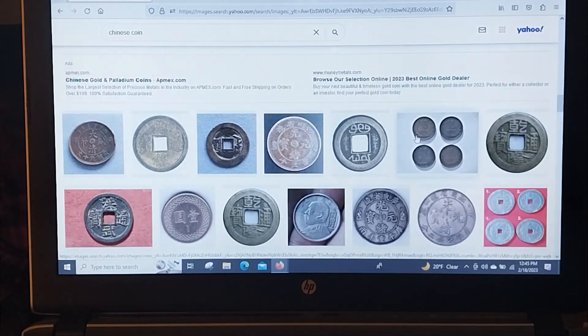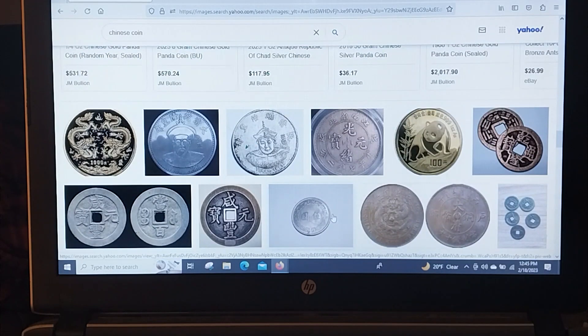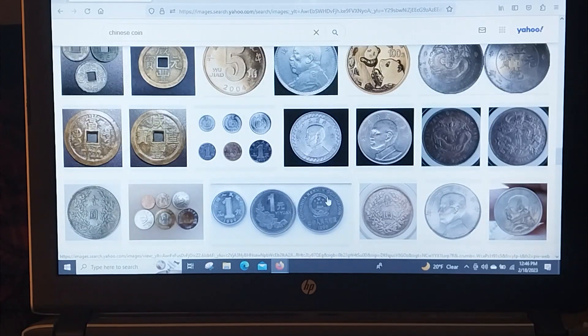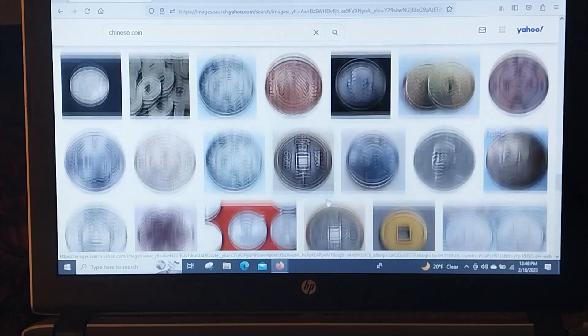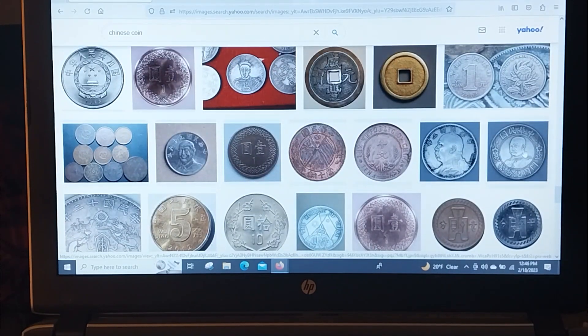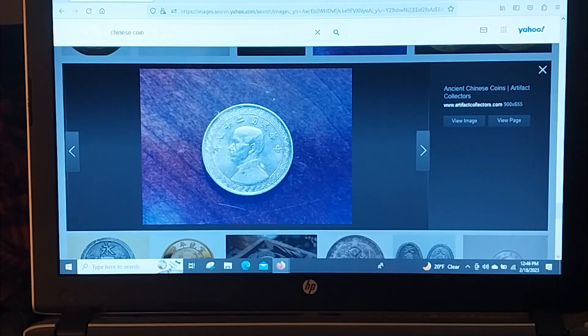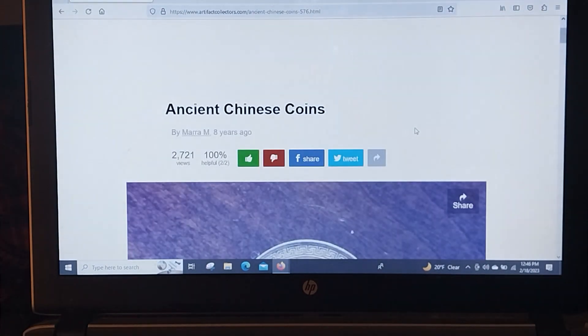There's no writing on the side of our coin. But it does look like it could be one of these coins here. Wait a minute — boom! You can rewind and check it out. That is our coin. But what is the name of it? We're going to have to go to this page.